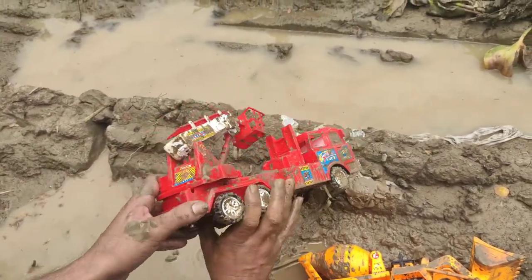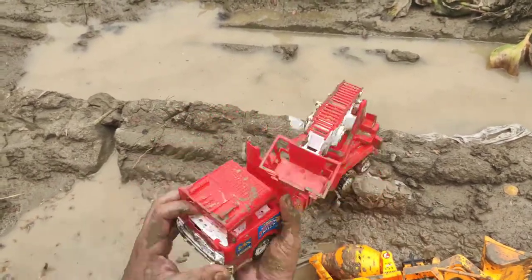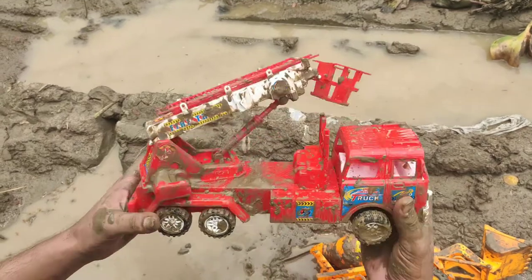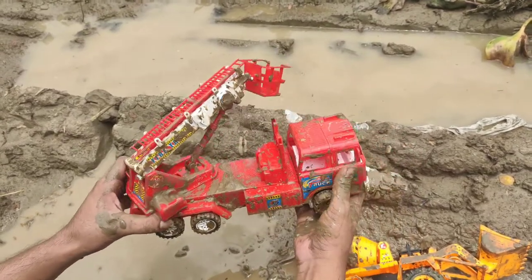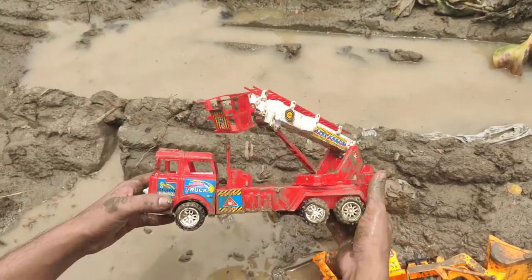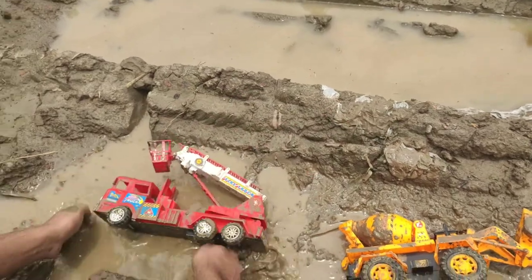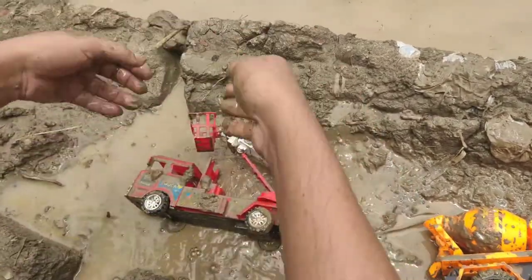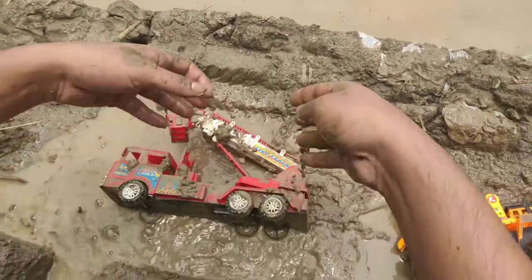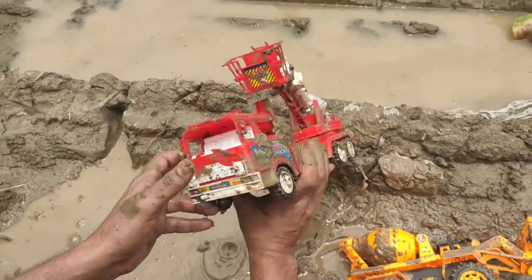Six-wheeler — one, two, three, four, five, six. Six-wheeler, beautiful toy fire truck. When it was played, it fell in the mud. Wow, oh, now it's full dirty and muddy.